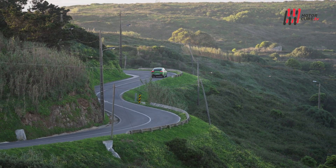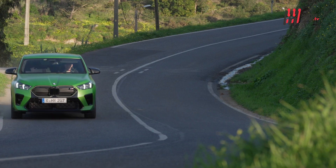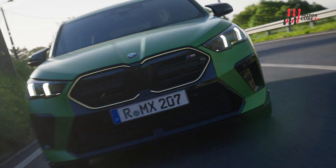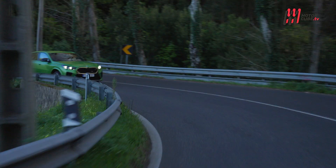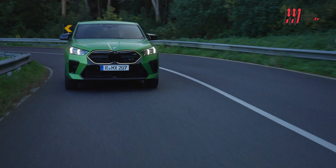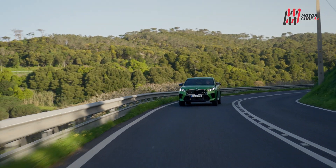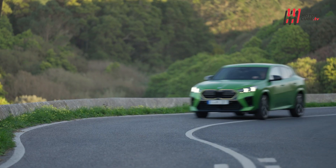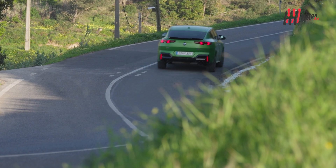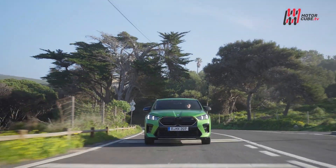Sotto al cofano, come da consuetudine BMW, la scelta dei motori termici è ampia e non esclude il diesel. Troviamo la sDrive 18d, mossa da un quattro cilindri diesel da 150 CV, ma anche la sDrive 20i con motore benzina mild hybrid da 156 CV, oppure la sportivissima M35i xDrive da 300 CV. La X2 non offre più versioni manuali: tutte le varianti termiche sono equipaggiate di serie con la trasmissione a doppia frizione Steptronic a otto rapporti.